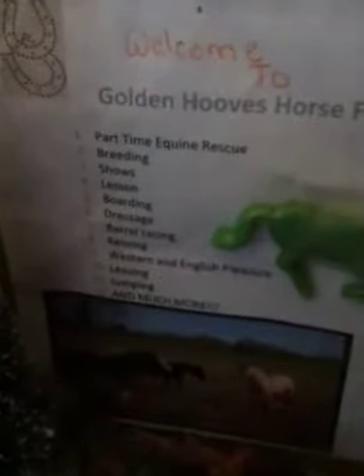And then we have the little dog bowls — there's food in that bowl. Over here are two pine trees, some bushes, and this is our sign. It says: welcome to Goldenhoof's horse facility. We do part-time equine rescue, breeding, shows, lessons, boarding, dressage, bale racing, reining, western and English pleasure jump, leasing, jumping, and much more.